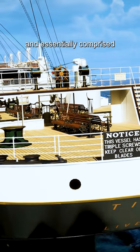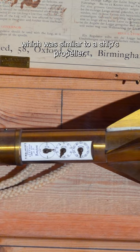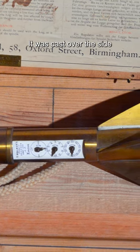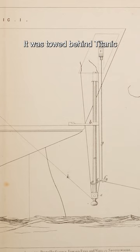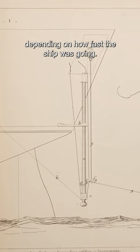It was mounted at the very stern of the ship and essentially comprised a simple rotator, which was similar to a ship's propeller. It was cast over the side and attached to a box with a long cord. It was towed behind Titanic and would rotate through the water at different speeds depending on how fast the ship was going.